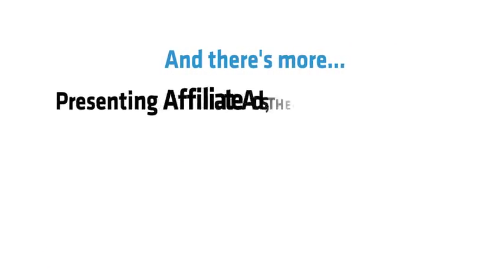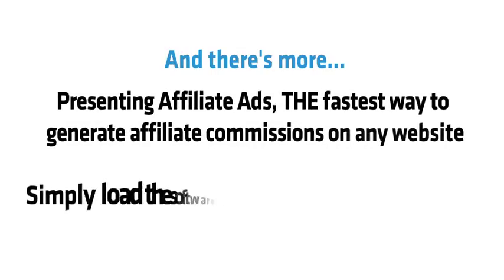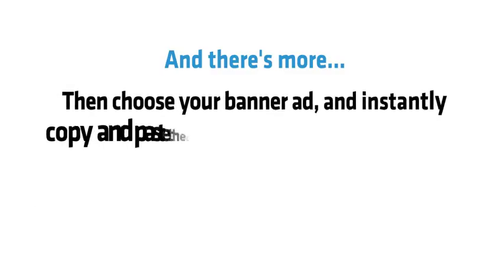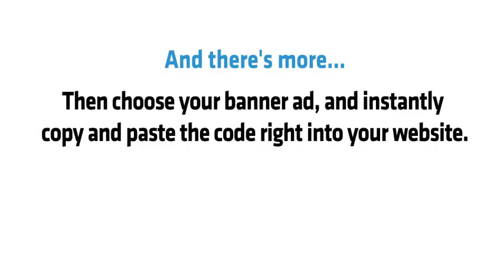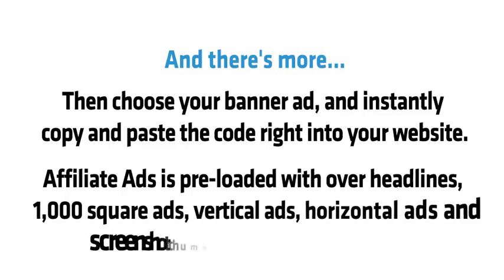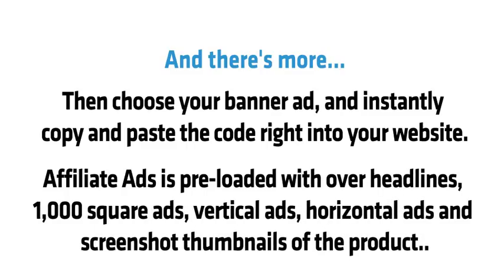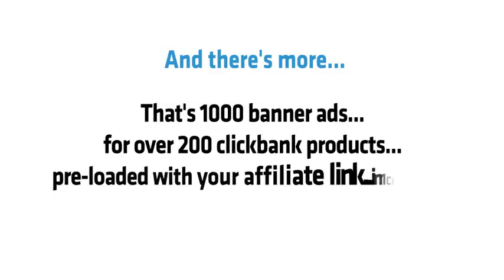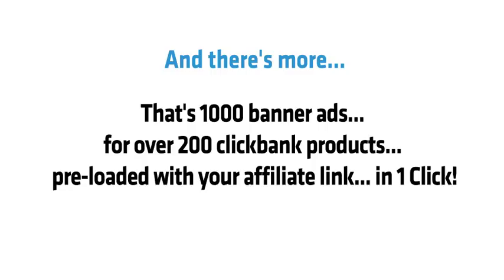And there's more. Presenting Affiliate Ads — the fastest way to generate affiliate commissions on any website. Simply load the software, search and filter through 200 affiliate programs, then choose your banner ad, and instantly copy and paste the code right into your website. Affiliate Ads is preloaded with tons of headlines, 1,000 square ads, vertical ads, horizontal ads, and screenshot thumbnails — that's 1,000 banner ads for over 200 ClickBank products, preloaded with your affiliate link in one click.